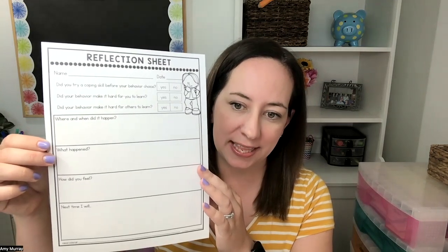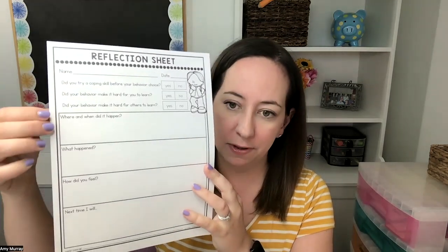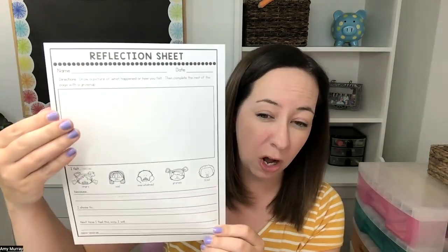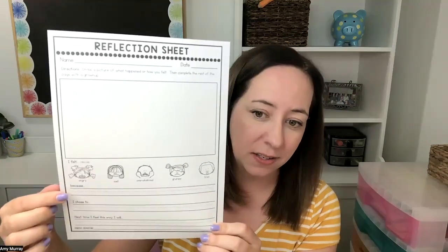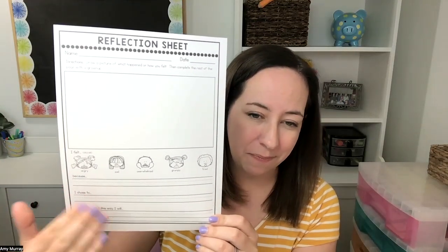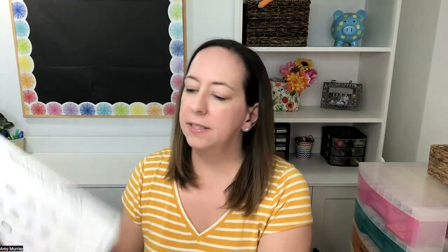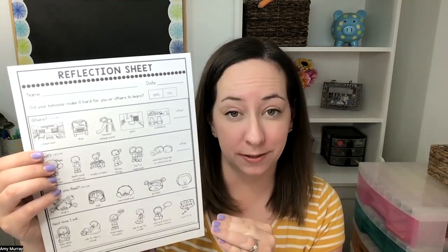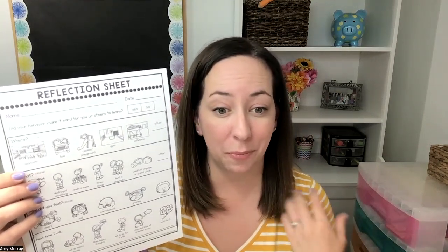There's an open-ended version like this, where they answer a couple of questions and then write — or you could write, it's up to you. There is a version that has a little bit of picture support for feelings, how they felt, a place to draw what happened, and some open-ended things with handwriting guides. And then there is a form that has just pictures, so all they're doing is circling, and on the back they draw a picture to share how they were feeling or something about what happened to help them process.